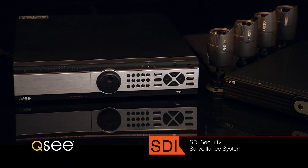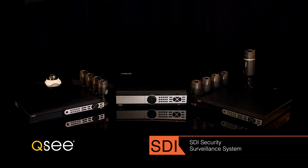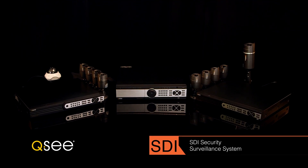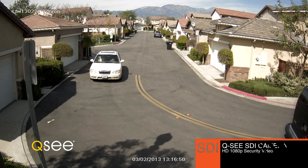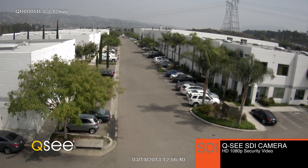We offer best-in-its-class technology that's easy to install and even easier to use. Our SDI DVRs and cameras provide fully uncompressed real-time 1080p HD footage — the clearest video offered by any security technology, period.